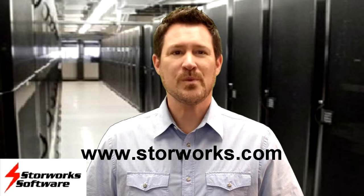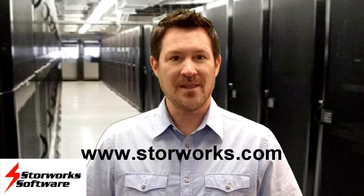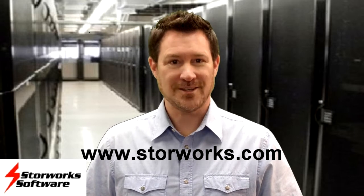To learn more, visit StoreWorks Software at www.StoreWorks.com.